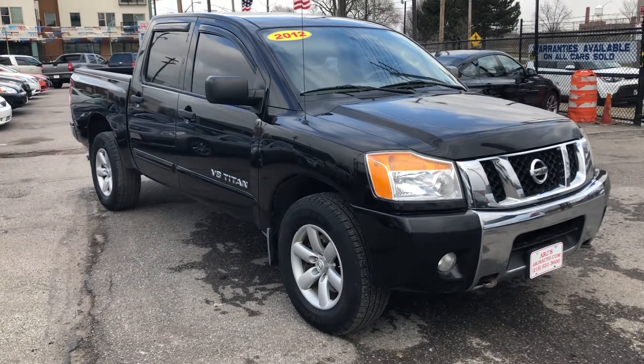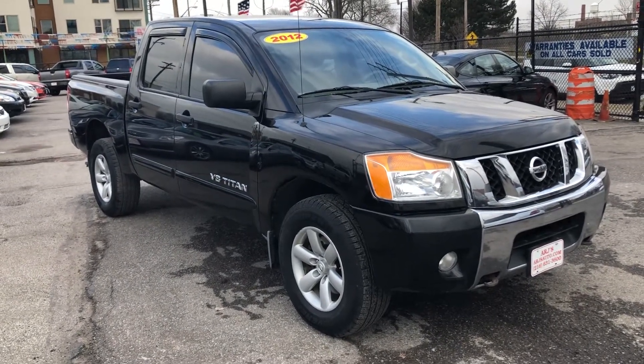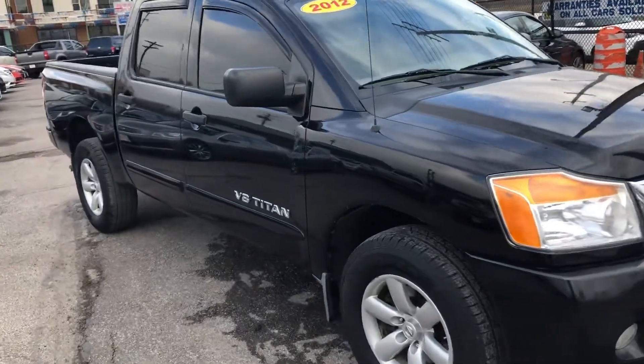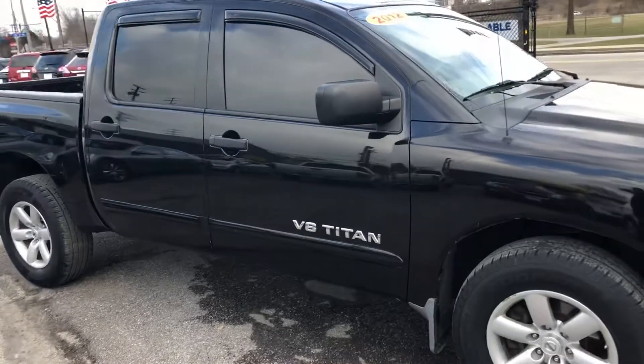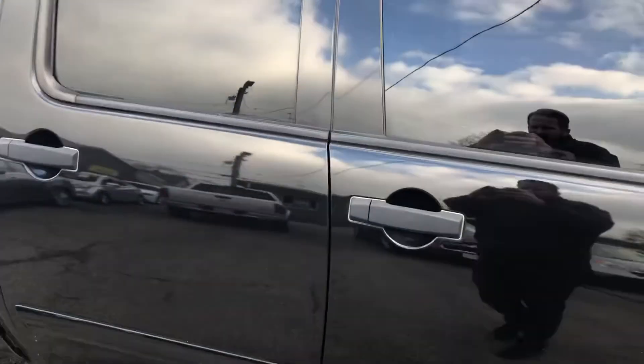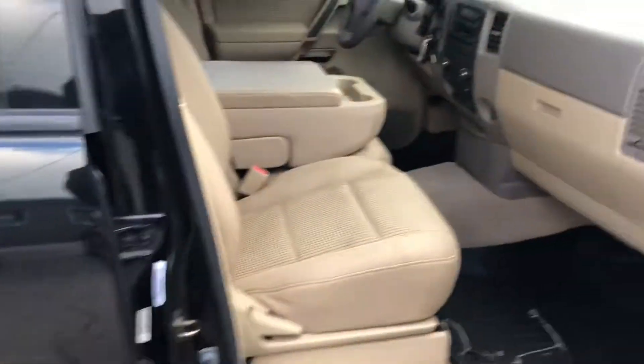ARJ's is proud to present this very nice 2012 Nissan Titan four-wheel drive crew cab in galaxy black metallic paint. It's a one-owner vehicle with a clean Carfax history, showing 17 service records. You can check out their information online at ARJsAuto.com, where we offer complimentary Carfax reports on everything that we carry.